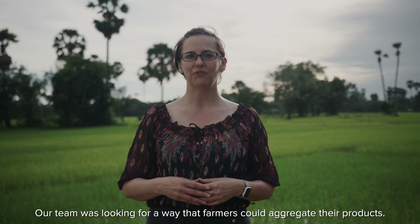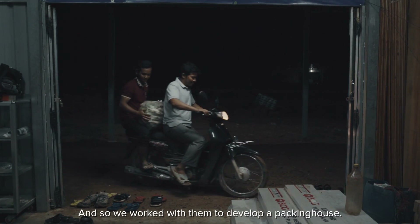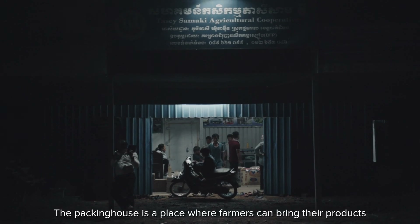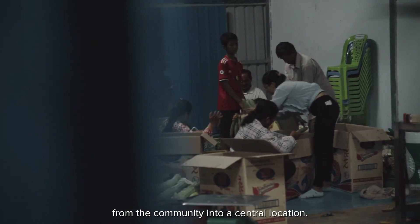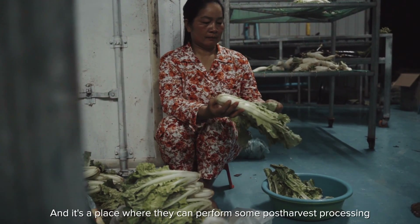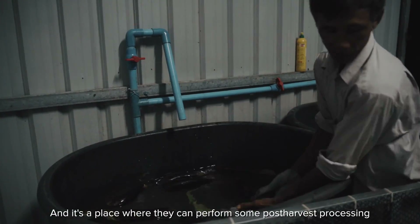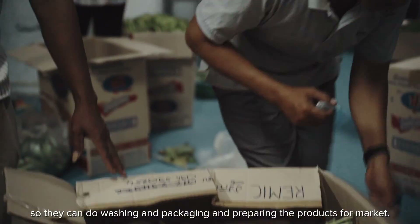Our team was looking for a way that farmers could aggregate their products, and so we worked with them to develop a packing house. The packing house is a place where farmers can bring their products from the community into a central location. This helps them better market their products collectively, and it's a place where they can perform some post-harvest processing — washing, packaging, and preparing the products for market.